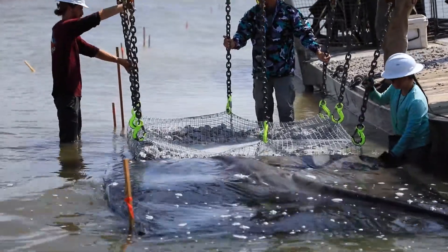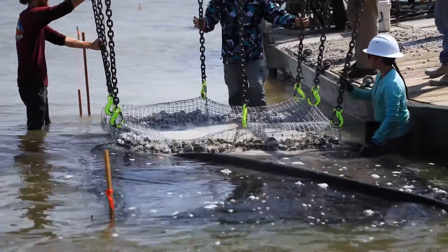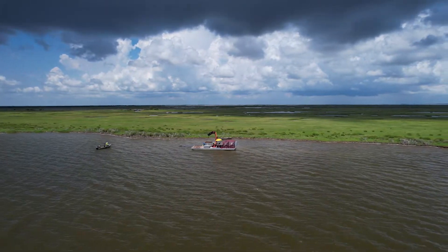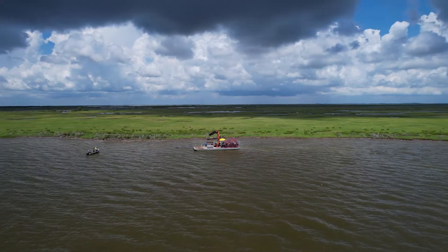The goals of this oyster restoration shoreline protection project are obviously to get oysters to grow in this structure and survive, reproduce, and maintain themselves over space and time. It's also to protect the adjacent shoreline from wind energy, to slow down land loss and even reverse it.